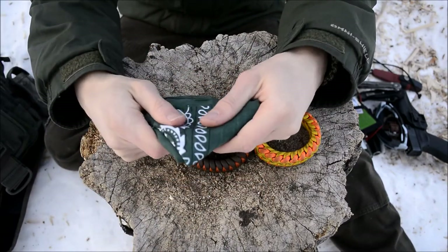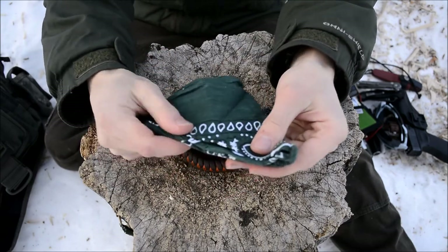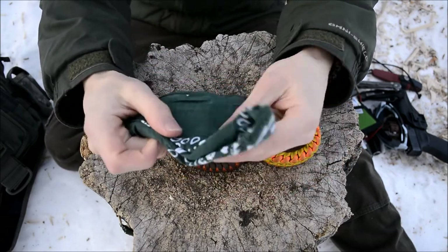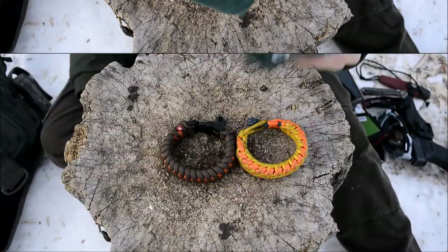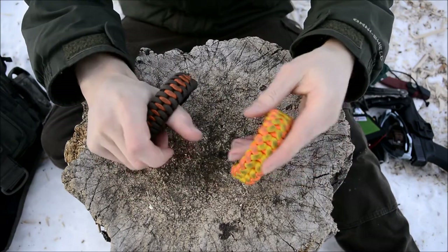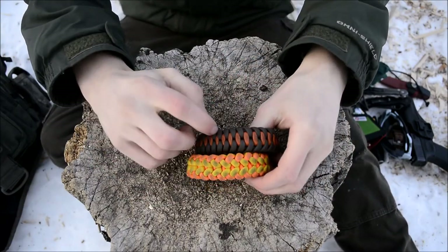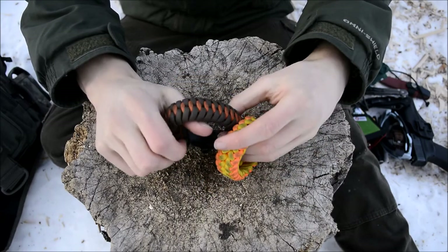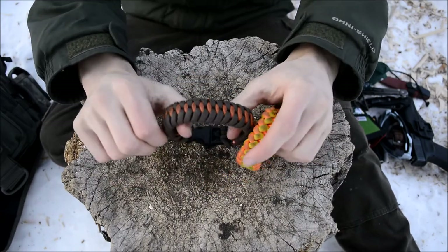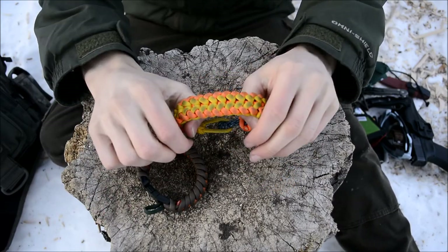Next is a green cotton bandana — quintessential, great for tons of different things. Then a couple of bracelets: a dragon teeth bracelet, which a lot of people really like, and one of my first successful Sanctified paracord weaves.